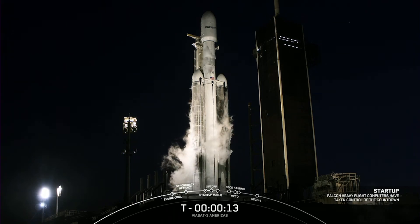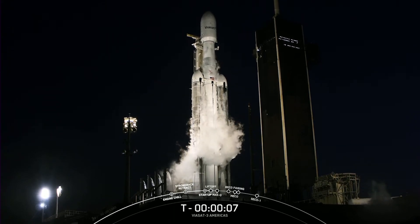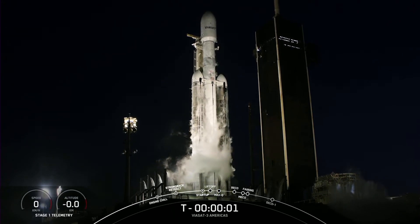15 seconds. T minus 10, 9, 8, 7, 6, 5, 4, 3, 2, 1.